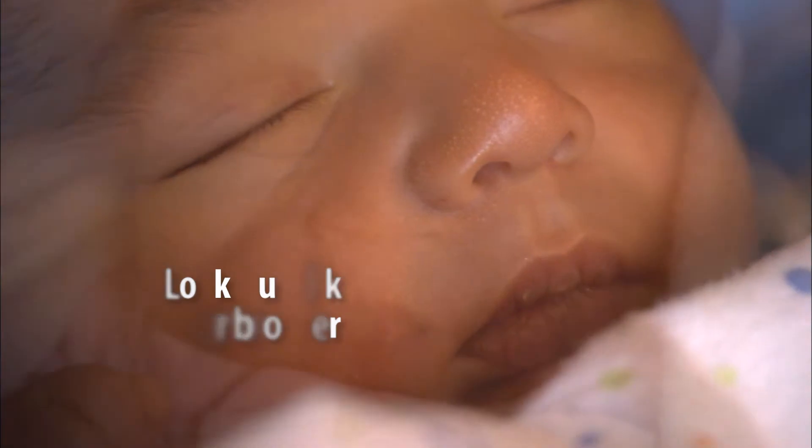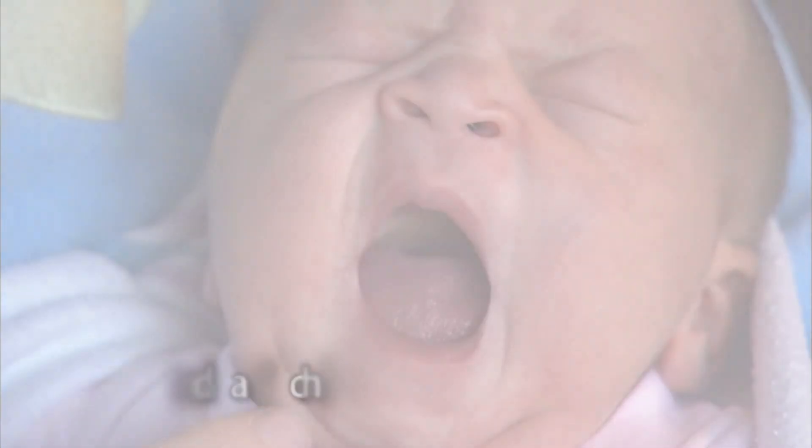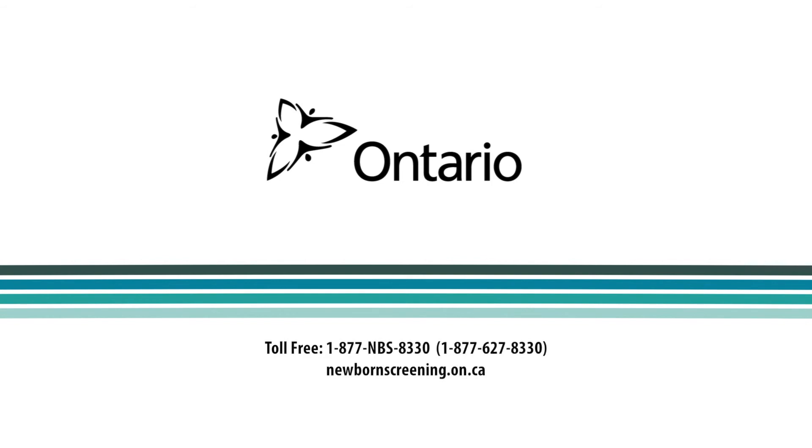Newborn screening — a healthy start leads to a healthier life. For more information about newborn screening in Ontario, talk to your doctor, nurse, or midwife. Call Newborn Screening Ontario, visit the website, or watch us on YouTube or follow us on Twitter.